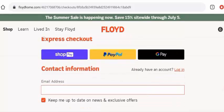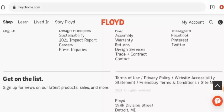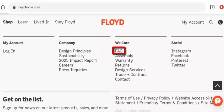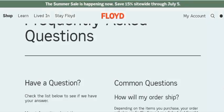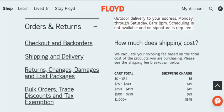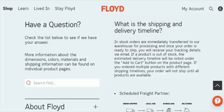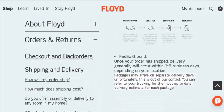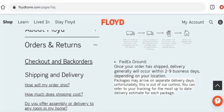You can check it out. Next, we will check their shipping timing. For that, we go back to the main home page, scroll down, and go to their FAQ section, then to orders and returns, then to shipping and delivery. They have mentioned that delivery generally occurs within two to nine business days, and they use FedEx Ground.